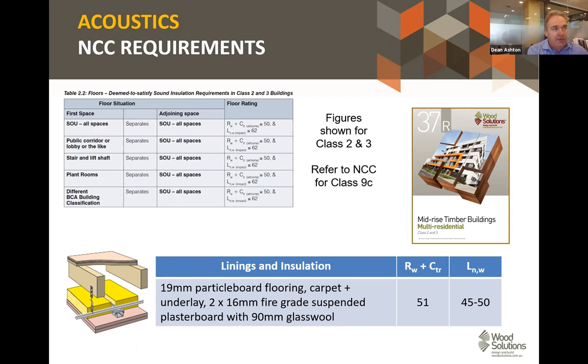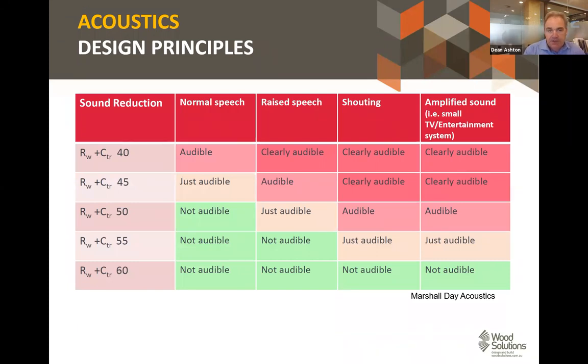The NCC is basically a bare minimum. This table from Marshall Day Acoustics shows that at Rw + Ctr just meeting the NCC requirement, neighbours in adjacent apartments won't hear normal speech, but may hear the TV cranked up or an argument. Your client may have expectations that exceed the NCC minimum, so the Association of Australasian Acoustical Consultants does have a star rating that they recommend for apartment-type systems.